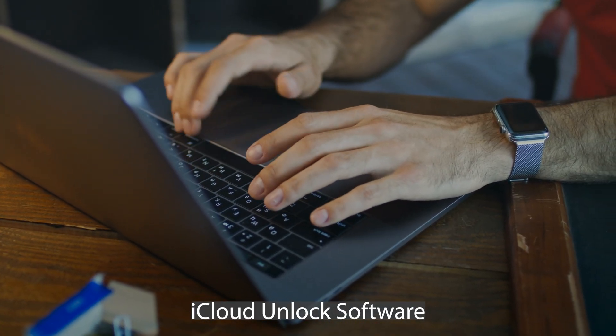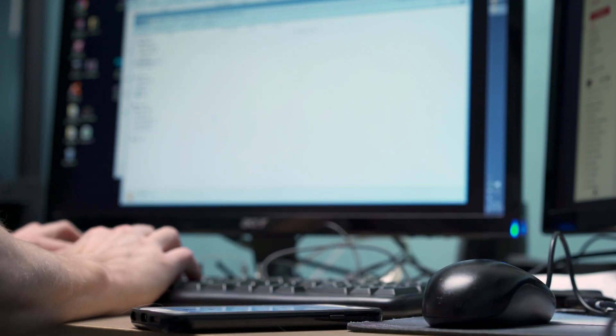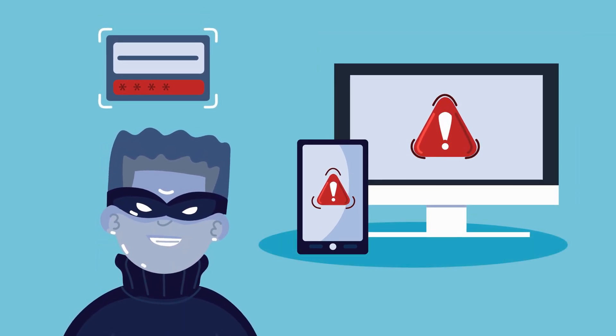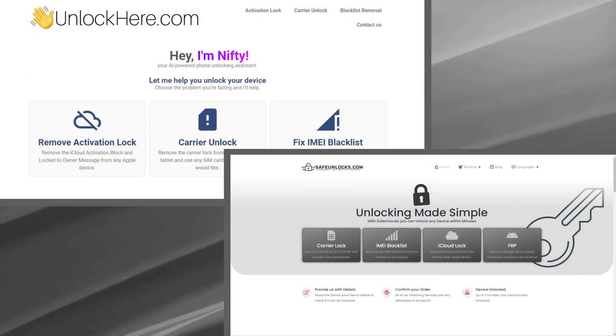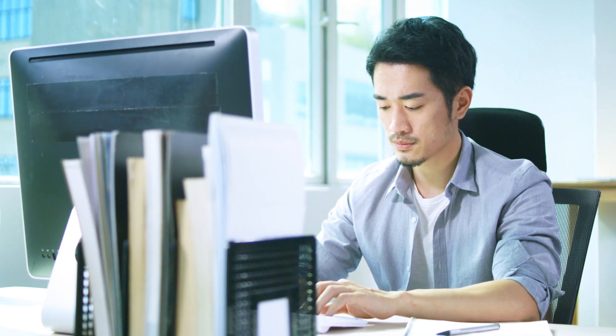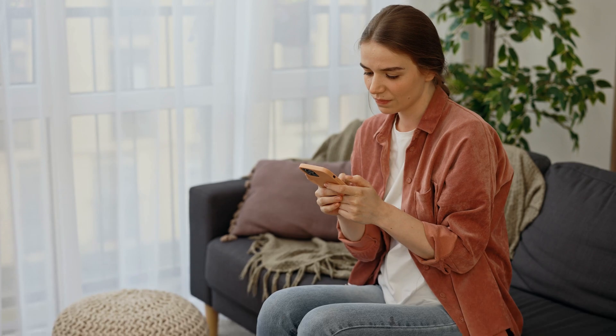iCloud unlock software can be a solution for those looking to remove the iCloud lock, but it's worth noting that this method usually requires a Windows computer, limiting its accessibility. Not all software works as advertised, and some might not be safe to use — a significant concern is the risk of malware, which can compromise your computer's security and potentially lead to data loss. Considering these risks, a safer alternative might be using an online service like UnlockHere or SafeUnlocks, which do not require any software download and operate through a web interface accessible from any device.